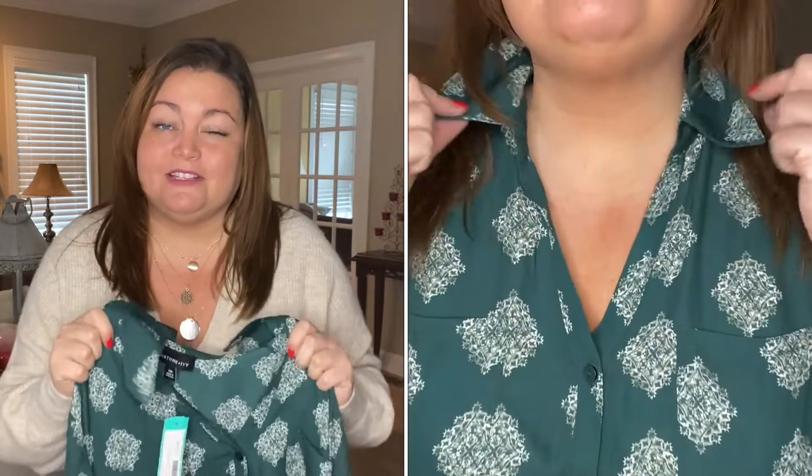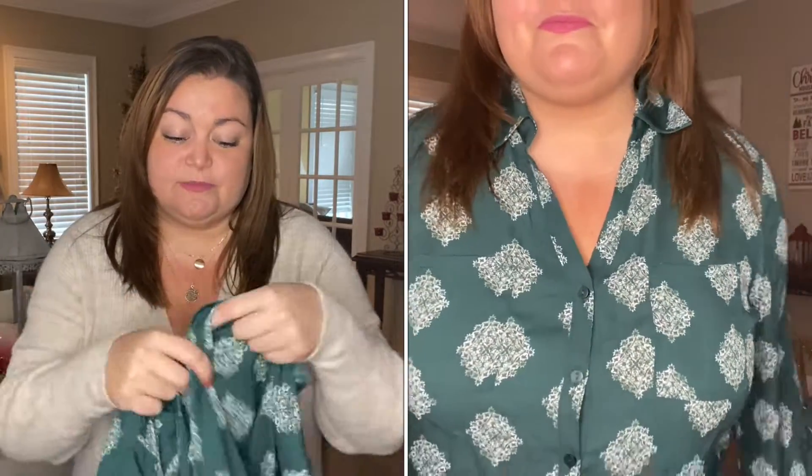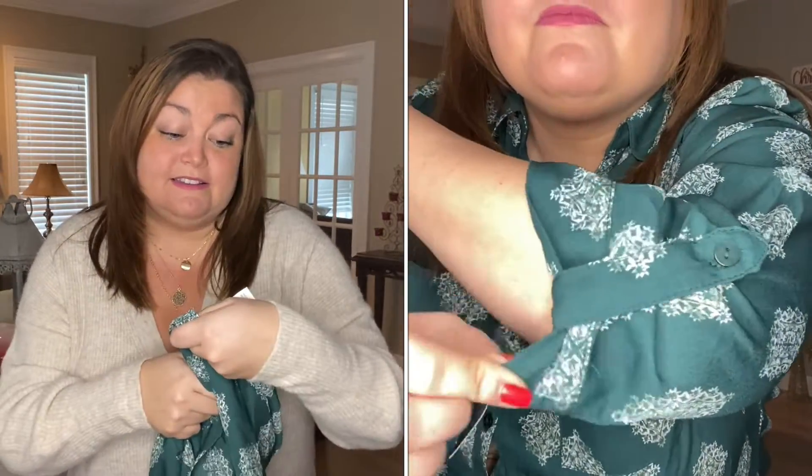Up next is a blouse that was almost perfect — there are a few things bothering me about this one. It's by Fortune and Ivy, the Cristal button-down blouse in dark green. The color is absolutely gorgeous. It's $42 and 100% polyester.